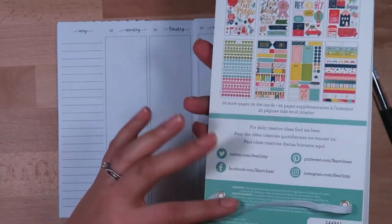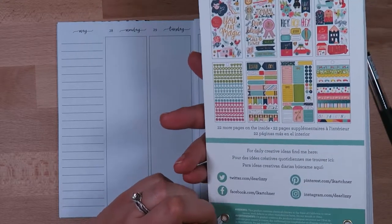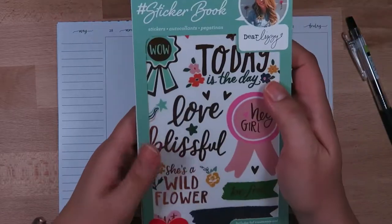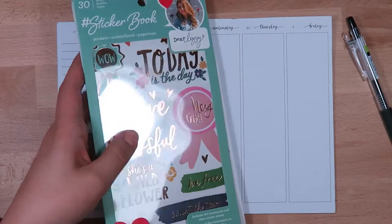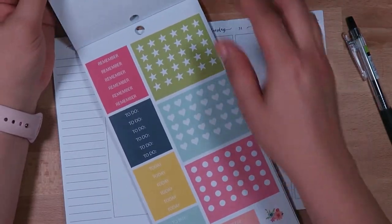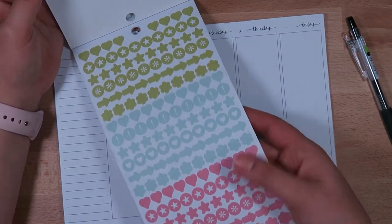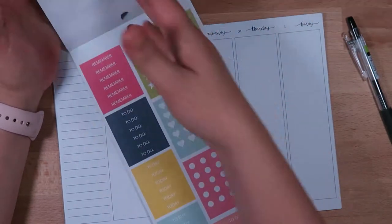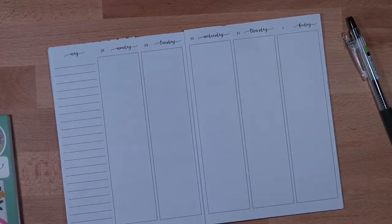I got this sticker book from Joann's — I hauled it in my Joann's planner haul. It's from American Crafts, curated by Dear Lizzy. The color scheme I want to stick with is kind of spring-colored: this pink, this little light teal, and this spring green. So these colors right here, and then I want to supplement a little bit with some additional stickers.